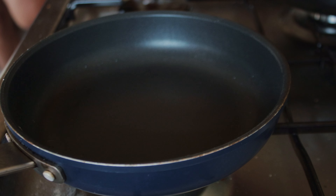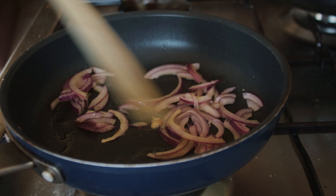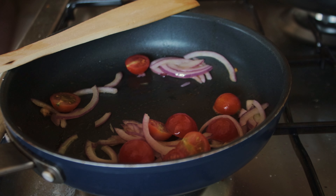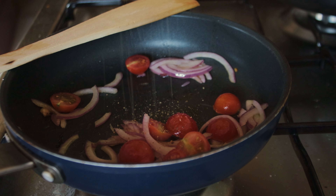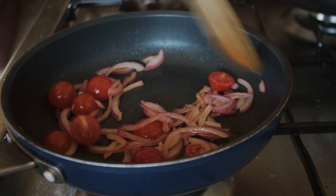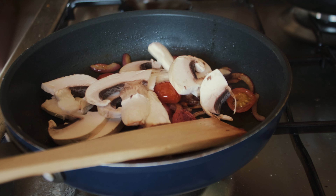I started by chopping some cherry tomatoes, then I sliced a couple of mushrooms and red onion. To a heated frying pan I added olive oil and threw in the onions and then the tomatoes, added a bit of pepper and a small amount of salt, and let that cook for a while, stirring occasionally before adding in the mushrooms.